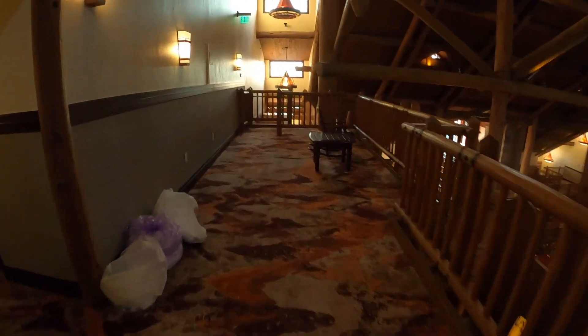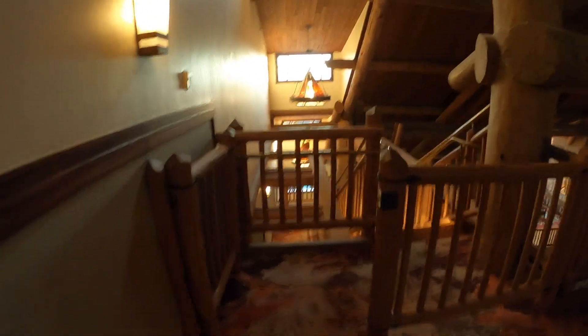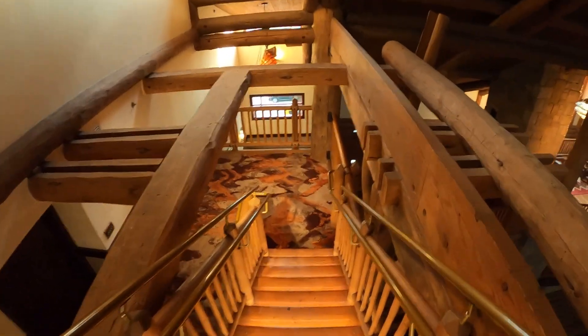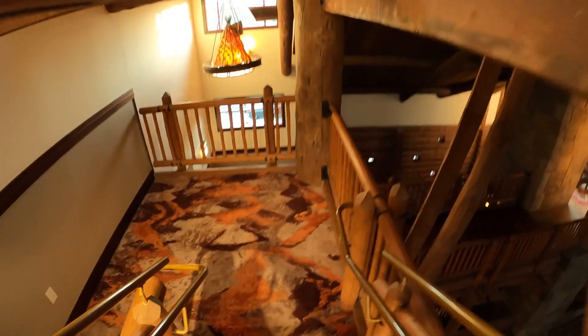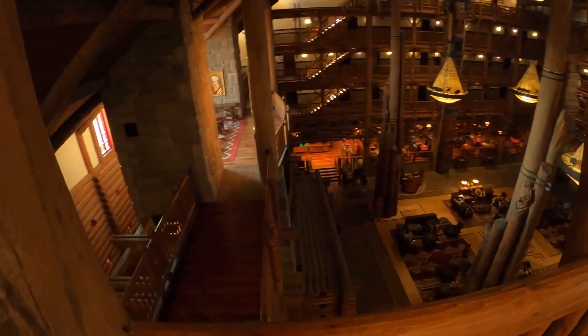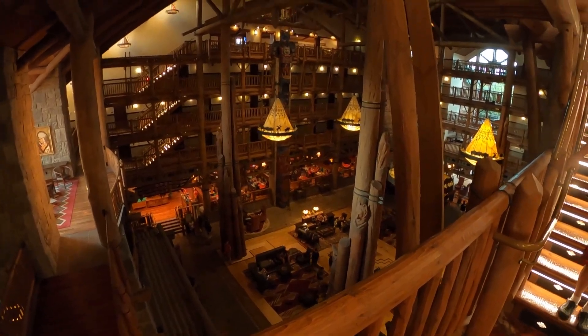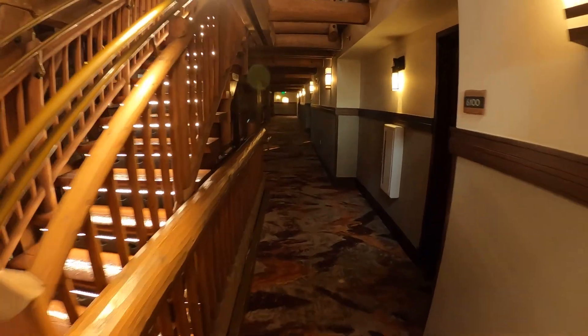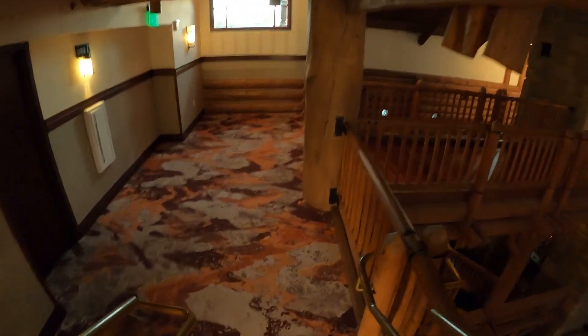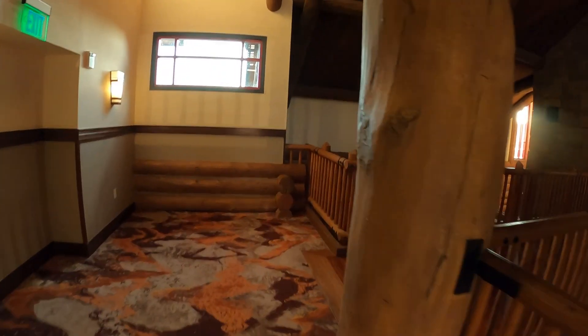We're heading down the stairs now — and you can see the stairs on both sides go all the way down. They go up to the top and down to the bottom; the very top area is shut off with doors. There's lighting under each one of the stairs, which is kind of cool. It's well lit, and everything here is just so rustic. If you like the log cabin feeling, the hunting feeling, the old lodge feeling — this is definitely it.